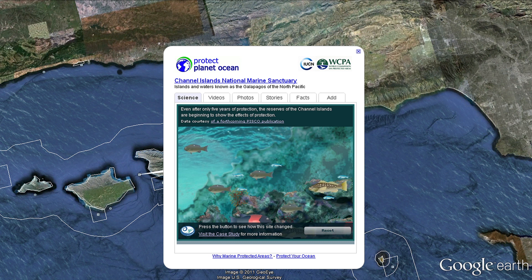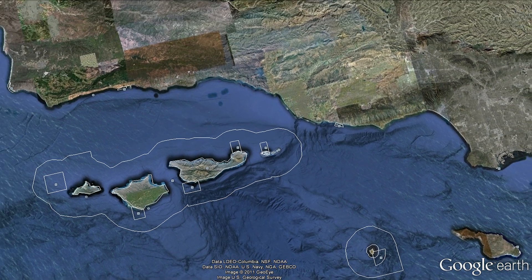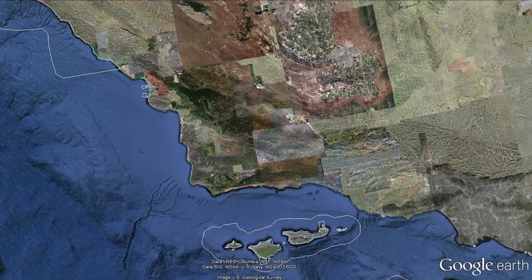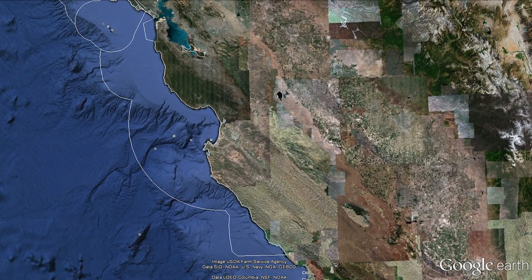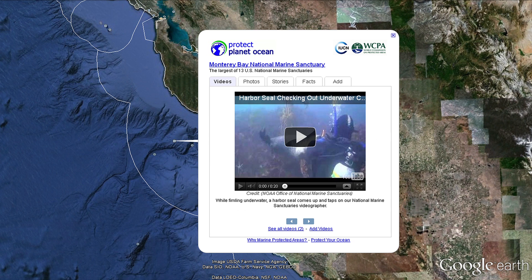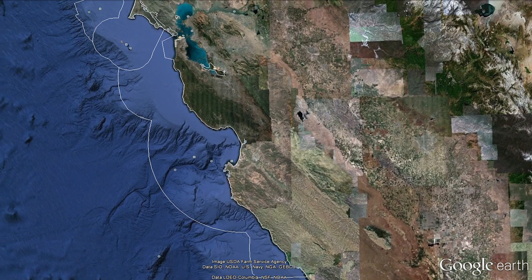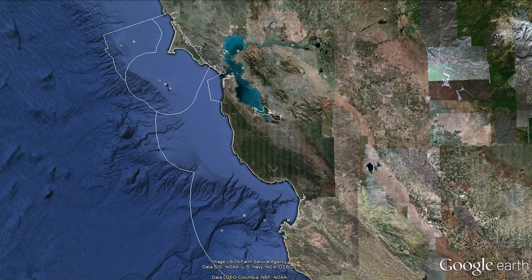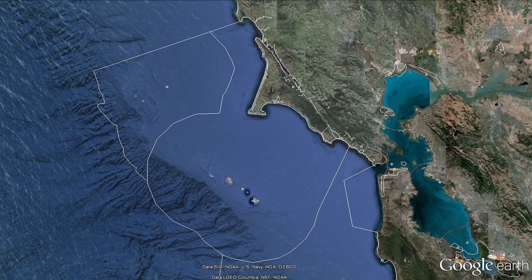Flying north, we track across Monterey Bay, where its massive canyon is clearly visible in three dimensions — where harbour seals play with divers. And then onto the Farallones, which together with the other sites just seen form the network of 15 national marine sanctuaries in the USA, protecting wildlife around the coast.